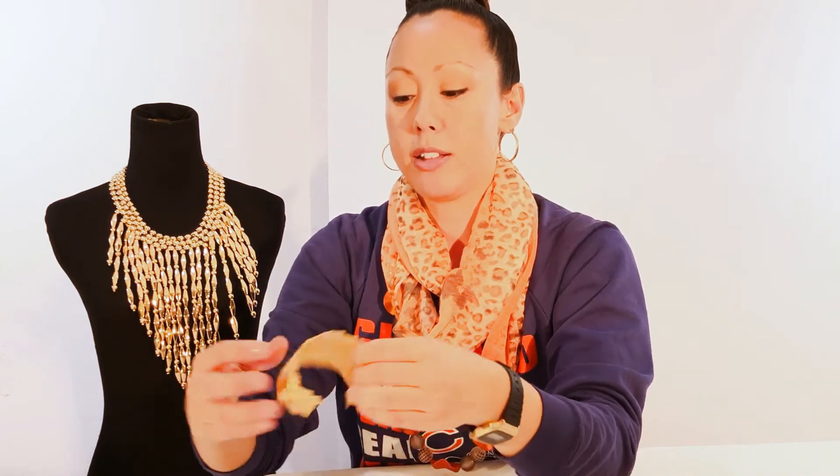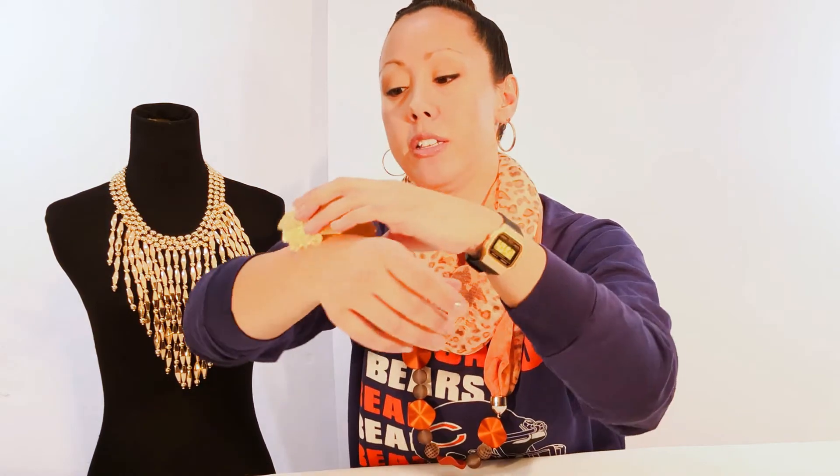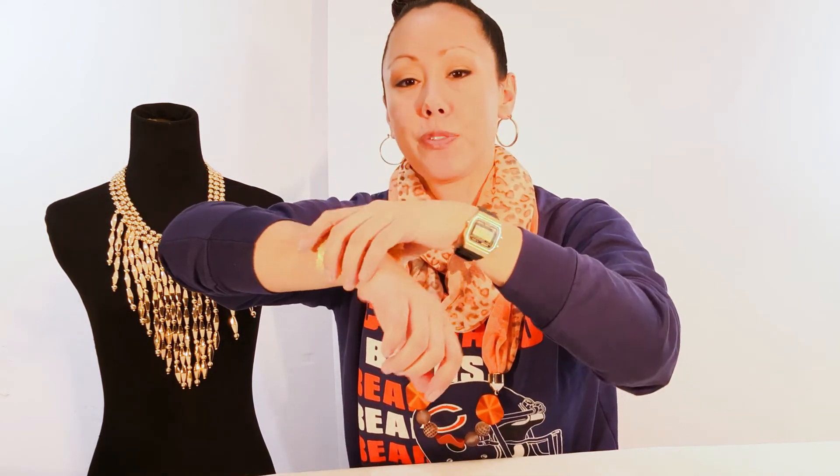Last but not least, we have a leaf cuff with a leaf pattern that kind of wraps around. It's a little smaller than the other ones but still a good size — I'll hold it up so you can get an idea. All the links for these pieces will be posted below. Don't forget to check your email and our website where we post all our new campaigns and featured items.